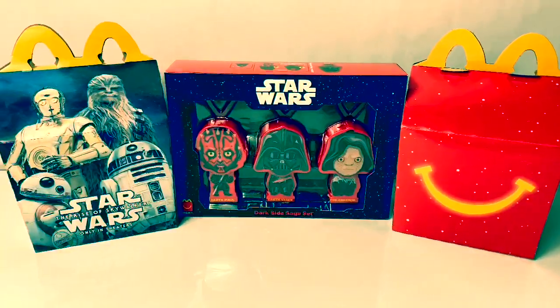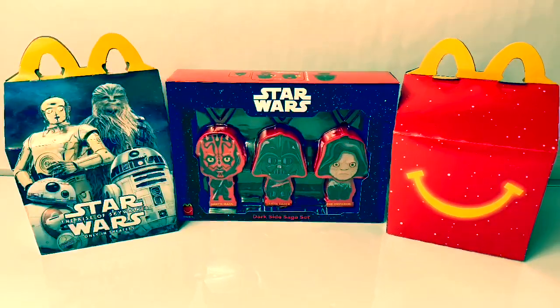Wow! I love these red lights! Hello, friends! Hola, amigos! And welcome to Fun Toys Mundo!